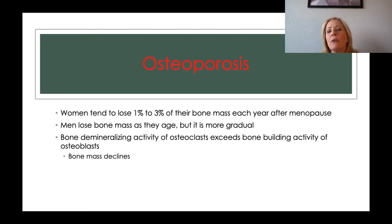Women tend to lose one to three percent of their bone mass each year after menopause — the complete cessation of the menstrual cycle, usually confirmed after one year without a period, typically around age 53. Men lose bone mass as they age, but more gradually, for a couple of reasons. When women go through menopause, they lose estrogen, and estrogen along with vitamin D is necessary for calcium to be absorbed from the small intestine into the bloodstream and then put into the bone. Men don't have that issue.